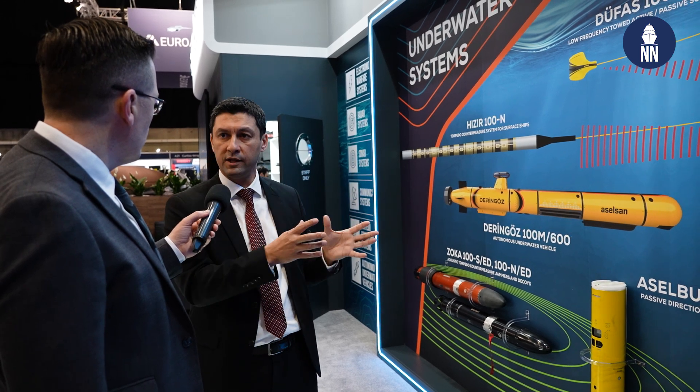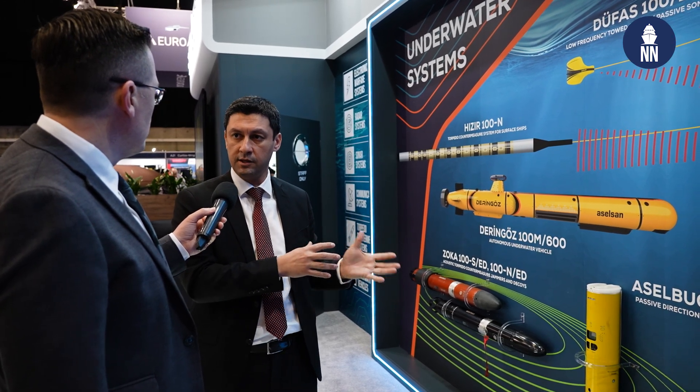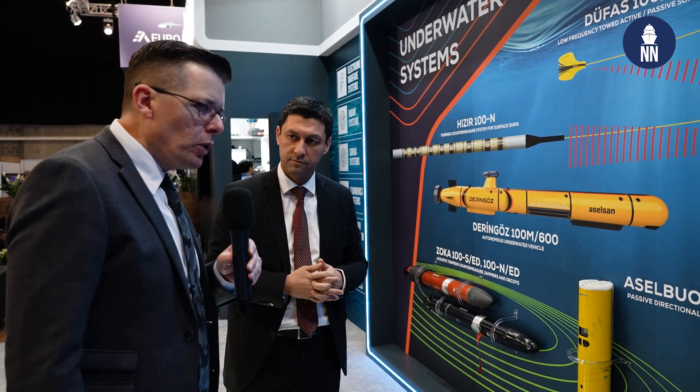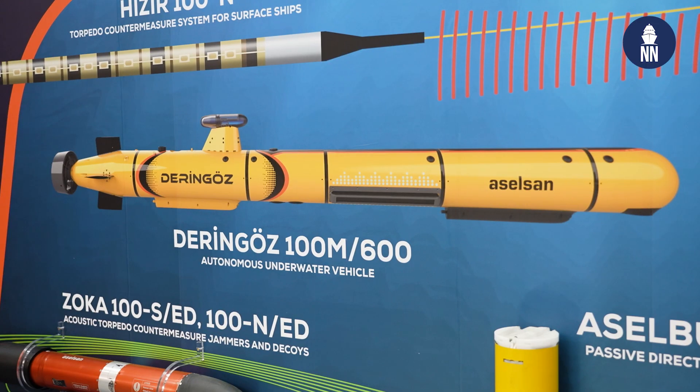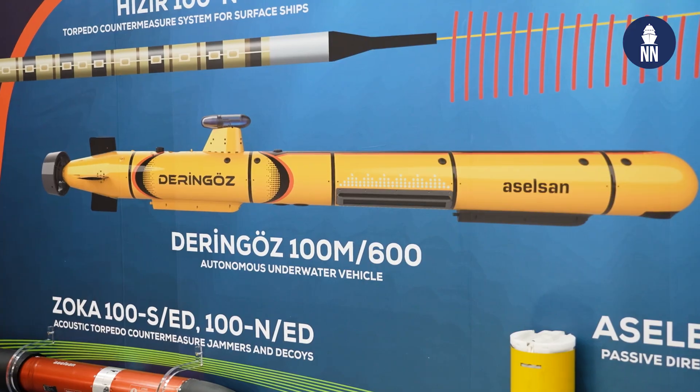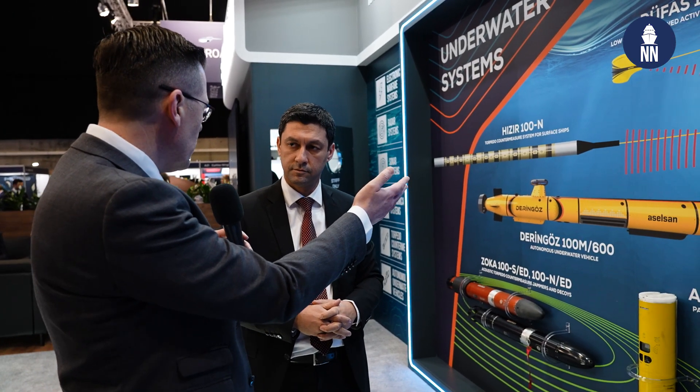We have an all-in-one solution for submarine and anti-submarine warfare. As we all know, the Turkish defense industry is very strong in the field of unmanned systems. Here, Aselsan is showcasing Duringo — that's the new AUV, autonomous underwater vehicle. What can you tell us about this and what is the status?